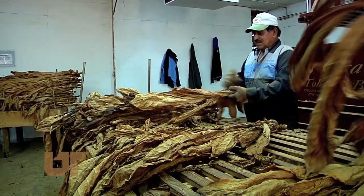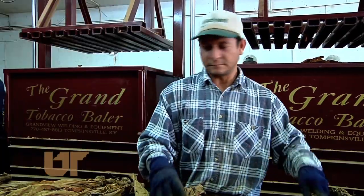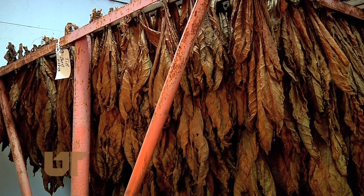Tobacco has the stigma of being used for chewing and cigarettes — unhealthy habits. With a drop in smoking, there's not as much need for the crop. But there was also a tobacco buyout in 2004, the result being farmers are now faced with a changing market for their product. And since then, many producers decided to stop growing the crop.